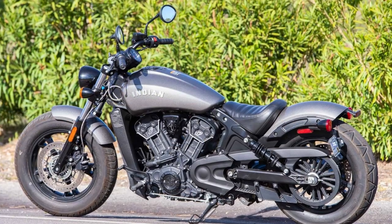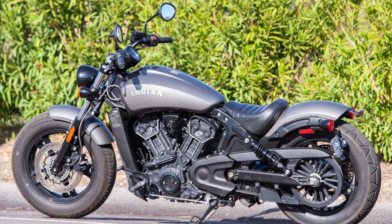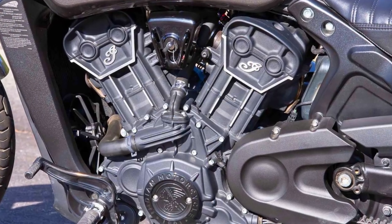It packs a punch with its 60-cubic-inch, 78-horsepower V-twin engine that's liquid-cooled for that extra oomph. You can choose from cool colors like black metallic, black smoke, and icon copper smoke.